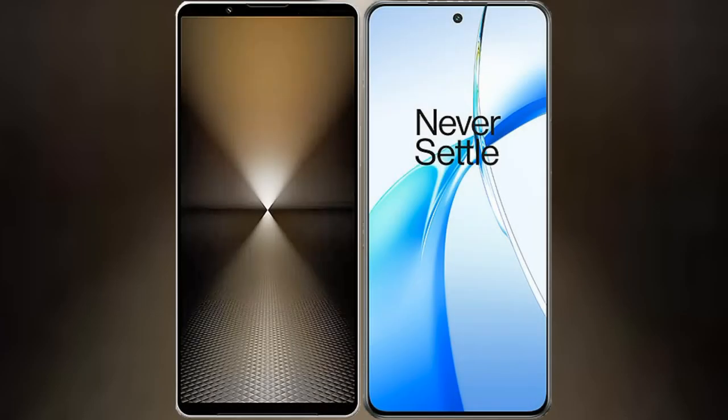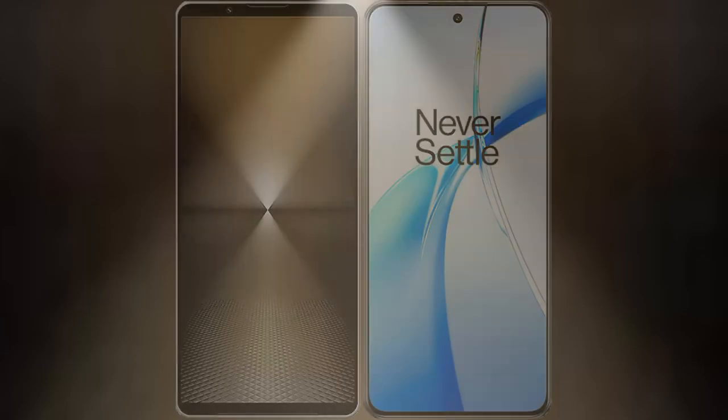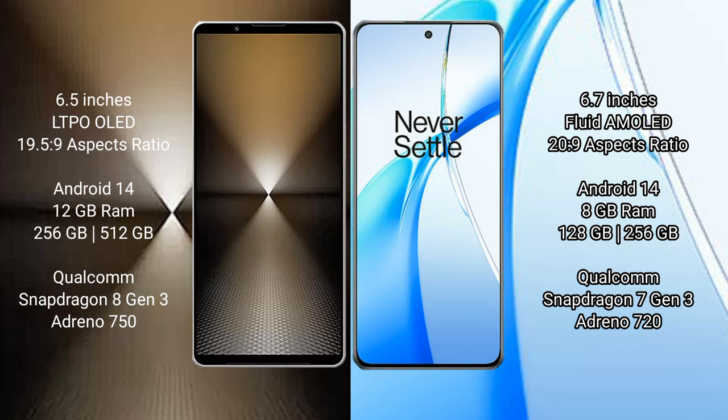I will compare the new Sony Xperia 1 Mark 6 with OnePlus Nord CE4. Sony Xperia 1 Mark 6 comes with a 6.5-inch LTPO OLED display, rated 6.5 to 6.9. OnePlus Nord CE4 comes with a 6.7-inch flat AMOLED display, also rated 6.5 to 6.9.